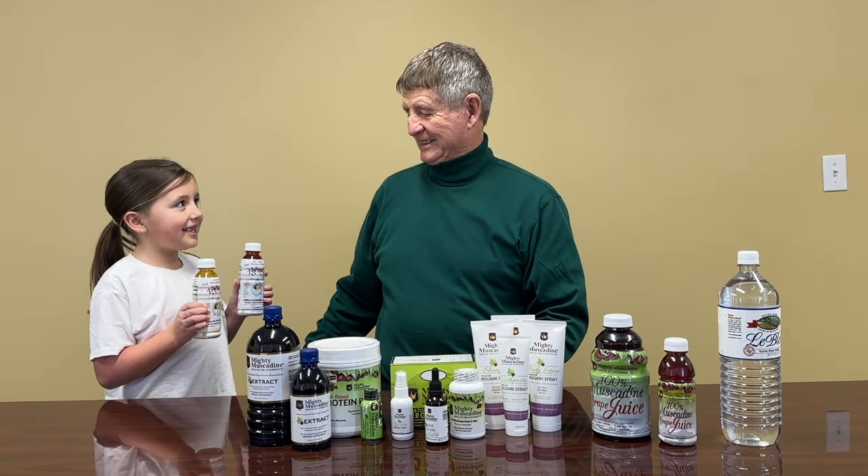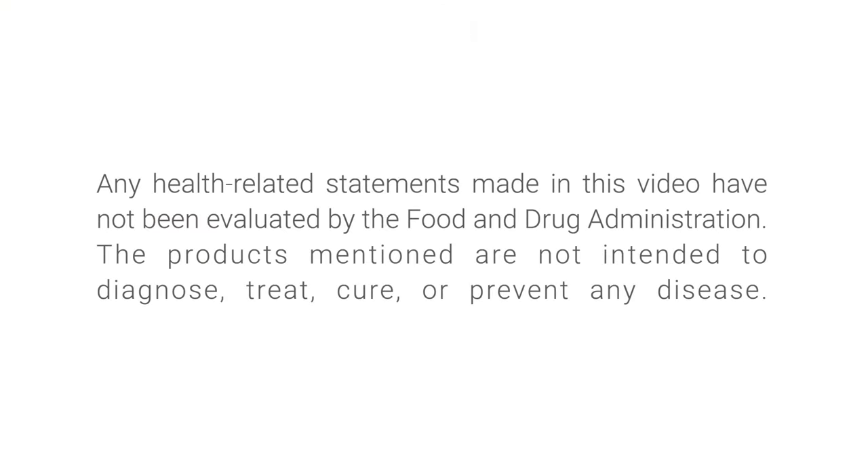Papa, Vine-tastic — tastes great! Thanks!